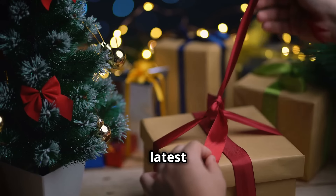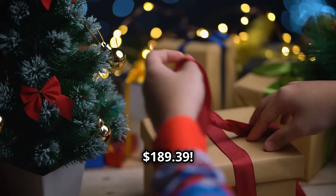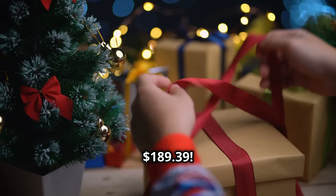For a limited time, get your hands on the latest smartphone for just $189.39. That's 30% off, baby.